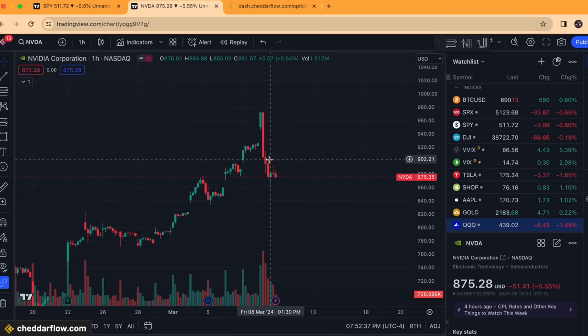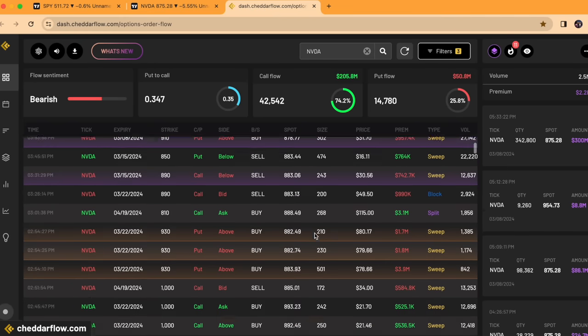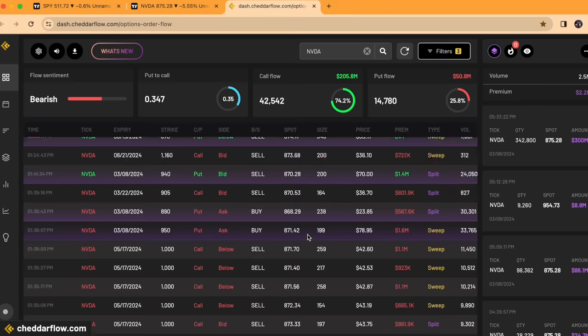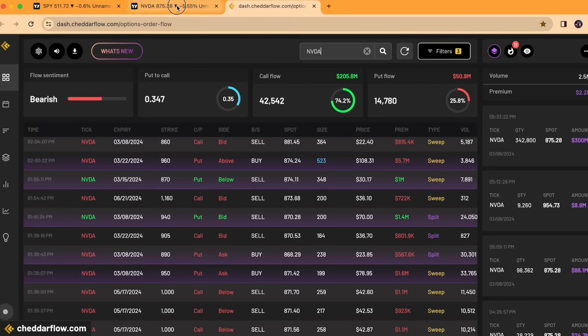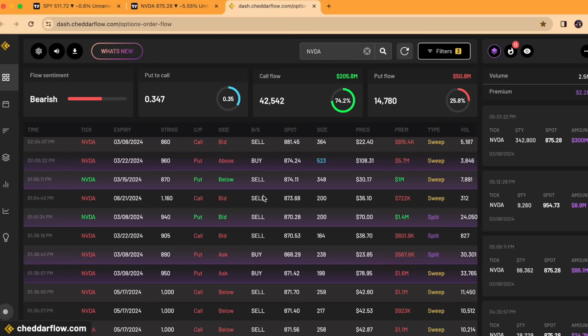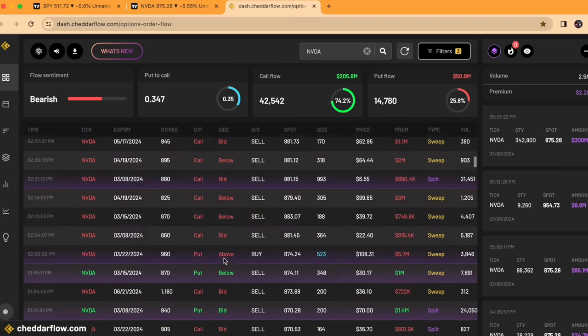Semiconductors are going to have a major effect on the general market because the Nasdaq has been following them very closely recently. That's why I'm paying attention to Nvidia this week. Looking at the flow from last week, it started to get more mixed on Friday — we saw a lot more puts starting to hit the tape, in-the-money ones with relatively short-term expirations. That's a change, because there's been a ton of bullish prints on Nvidia day after day. This is certainly something new, and it was warranted given the rejection we had.